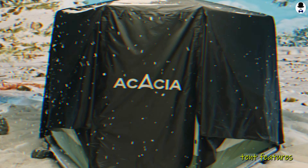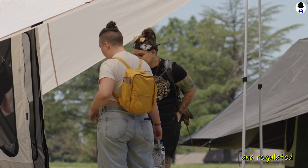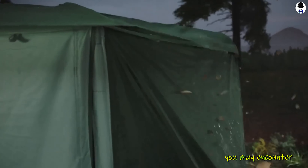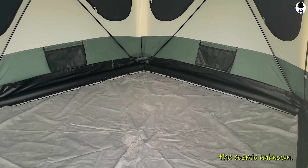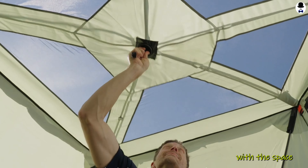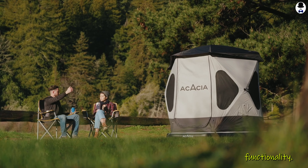Additionally, the Space Avasia Tent features advanced insulation technology, ensuring a comfortable and regulated internal environment regardless of the extreme conditions you may encounter. With its spacious interior and innovative features, this tent guarantees a restful and secure haven. Embark on your next celestial camping journey fully equipped with the Space Avasia Tent, where futuristic design meets unparalleled functionality.